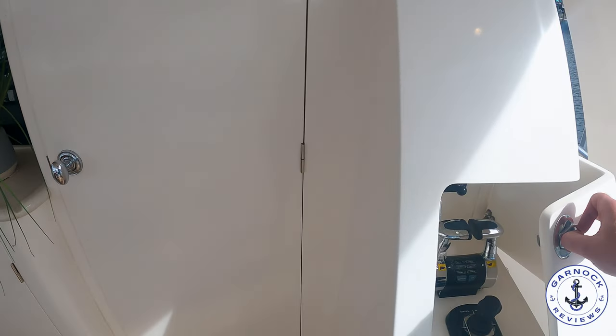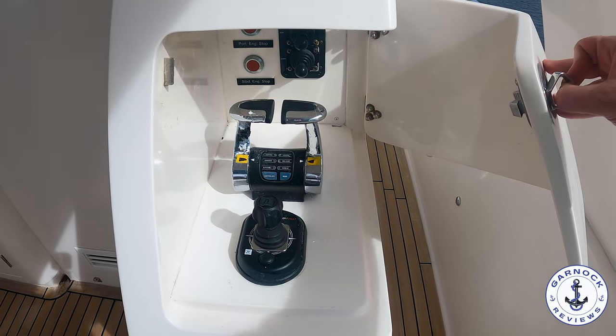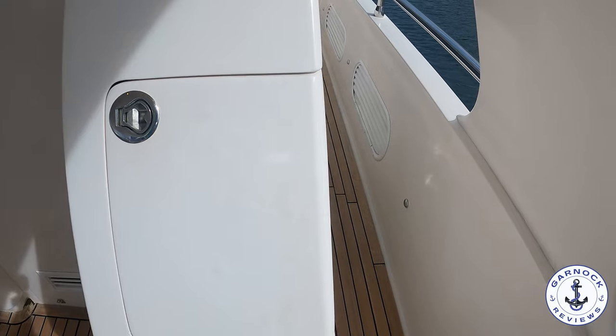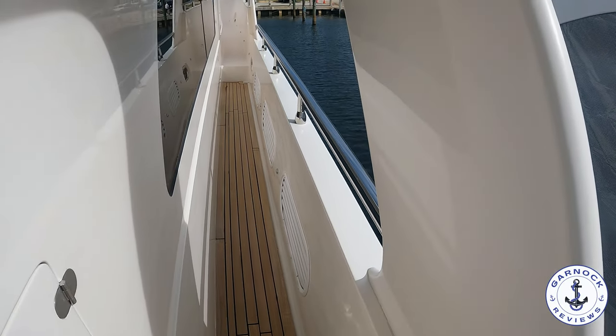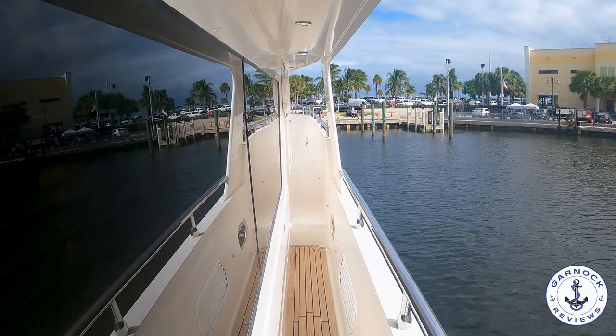In both the port and starboard quarters, you're going to find a docking station with engine controls as well as joystick controls. Although this one measures 68 feet in length, with a beam of 18 feet 8 inches and a draft of 5 feet 5 inches, it's very much easy to be handled as a husband and wife team.